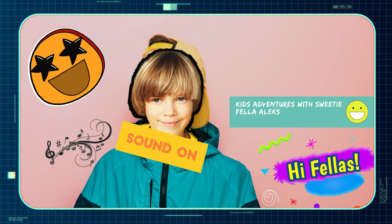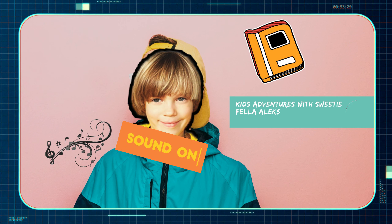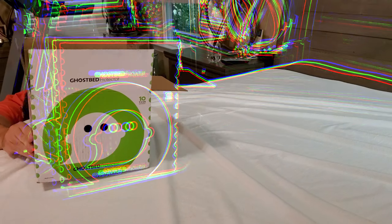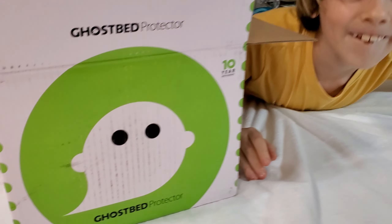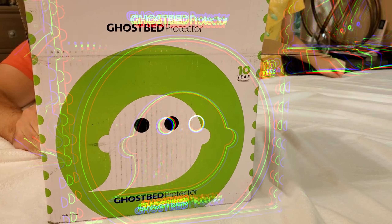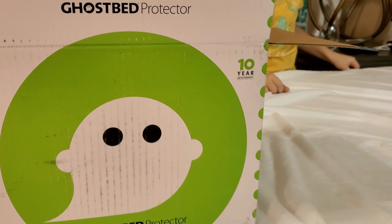Welcome to Kids Adventures with Sweetie Fella, Alex. We have a Ghost Bed mattress protector. It comes with a 10-year limited warranty.